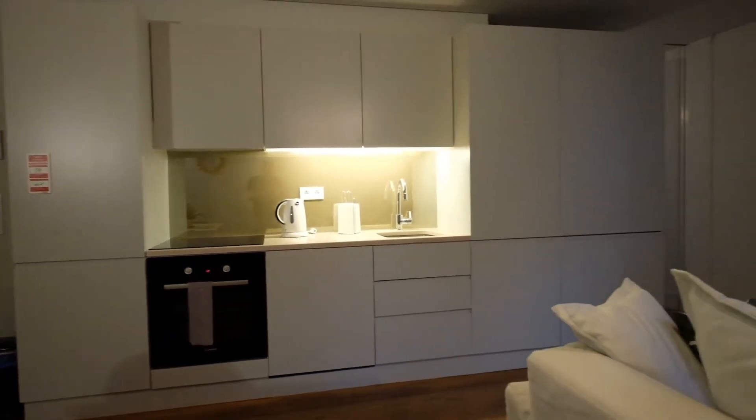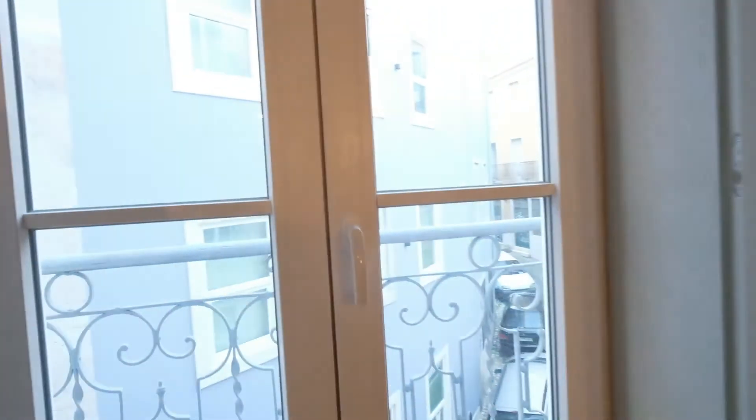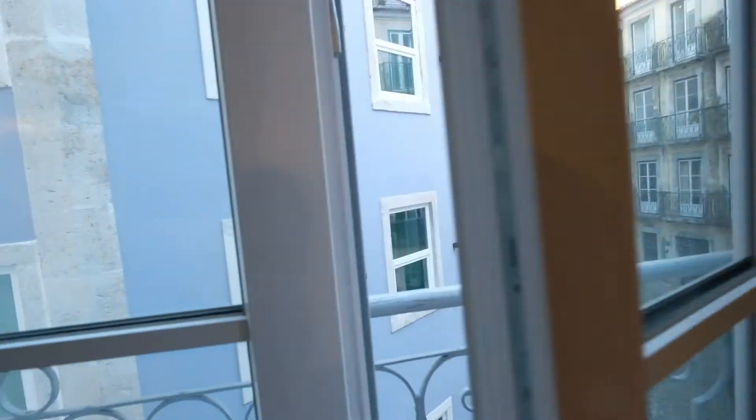And the living room — look at this right here, a sofa, like a sofa bed, just in front of the TV. And there's this door, like a little balcony. This view is on the street.